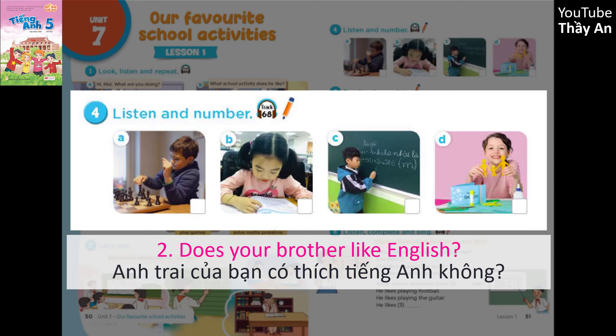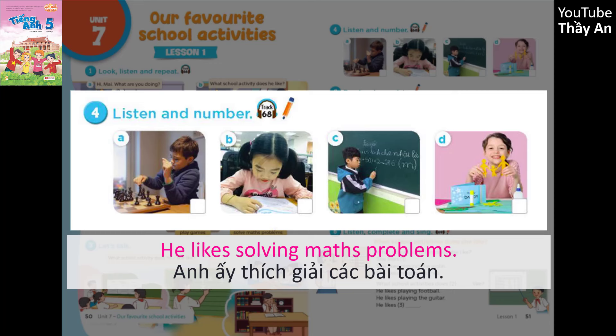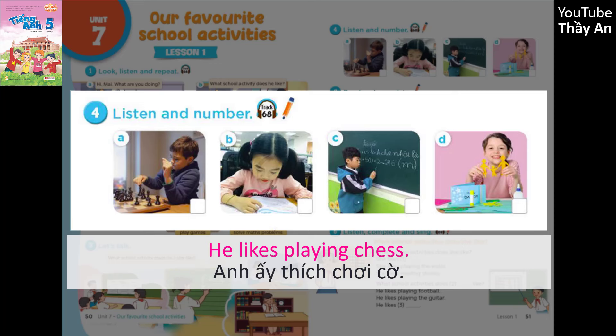Does your brother like English? No, he doesn't. What school activity does he like? He likes solving maths problems. Does your brother like doing projects? No, he doesn't. What school activity does he like? He likes playing chess.